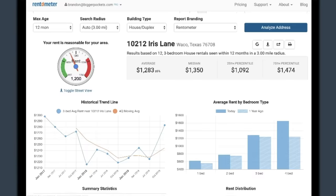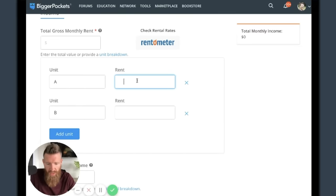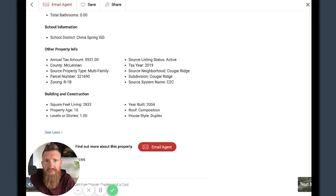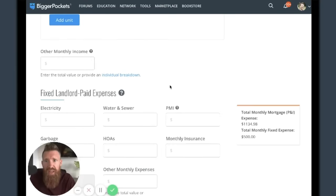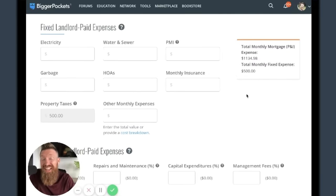Let's go to unit breakdown, add unit A and unit B at $1,300 each. The listing doesn't really say what current rent is. As for income, there's probably no laundry income or anything like that. The reason I like side-by-side duplexes, especially newer ones, is that usually the water and sewer lines are separated. I'm going to assume that's the case here - each tenant will pay their own electricity, water, sewer, and garbage.